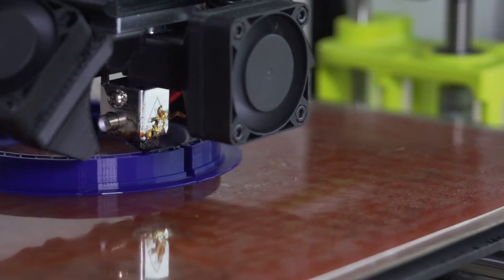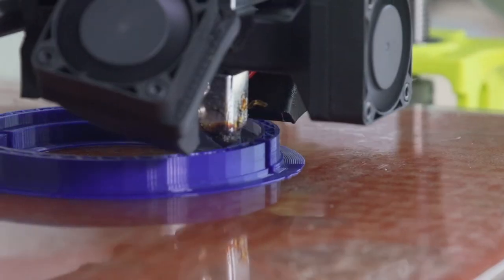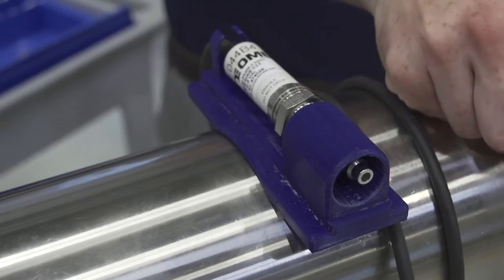It didn't take long for us to figure out that there were many more ways to utilize this printer, and have since printed cradles for parts during welding, adapters for internal varnish application, and supports for testing instruments.